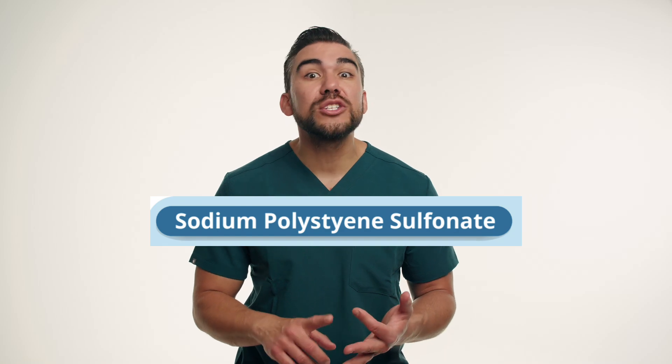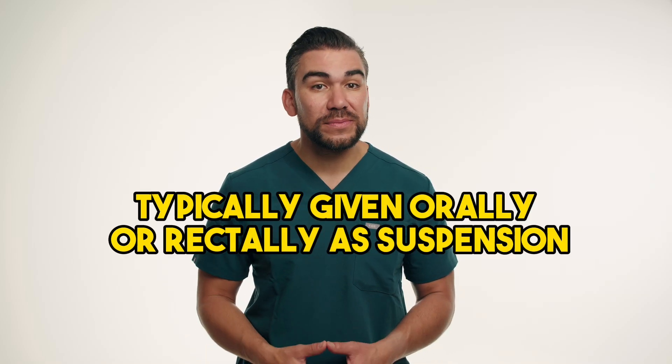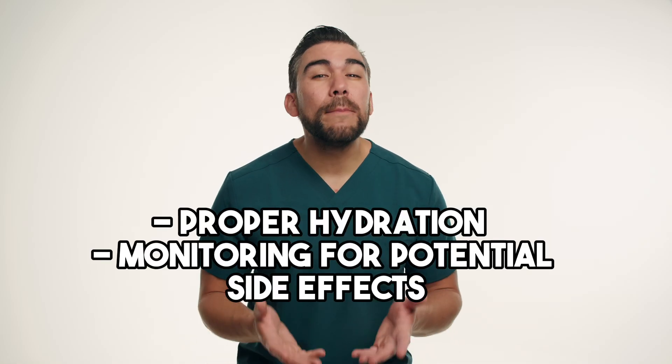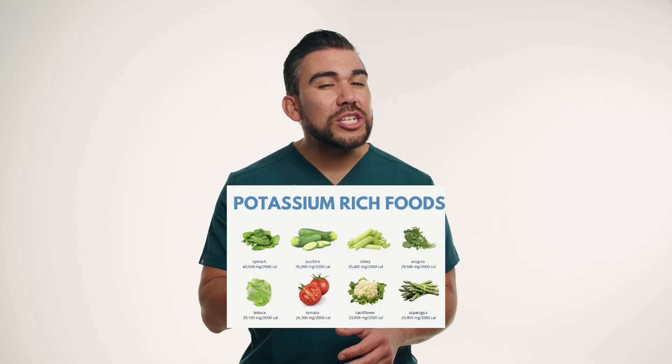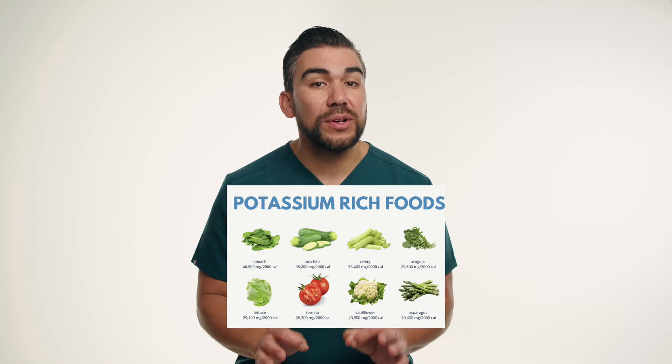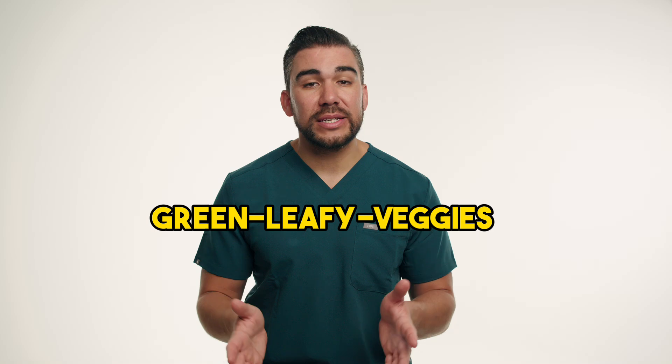To manage his hyperkalemia, John's nephrologist has prescribed sodium polystyrene sulfonate. Nurses play a crucial role in ensuring safe administration, which is typically given orally or even rectally as a suspension. Nurses should emphasize the importance of proper hydration and monitor for potential side effects such as constipation, nausea, and vomiting. They should also educate John on dietary modifications such as limiting potassium-rich foods — key term: green leafy vegetables, which love to come up on nursing exams.